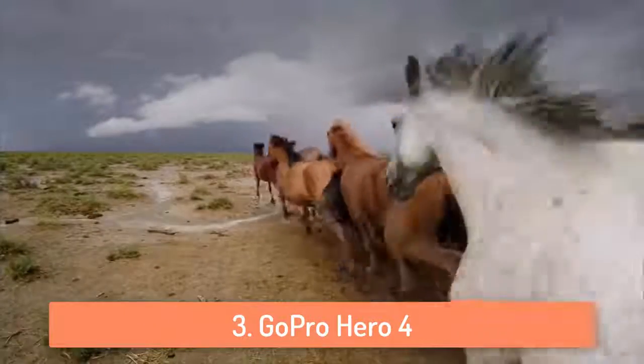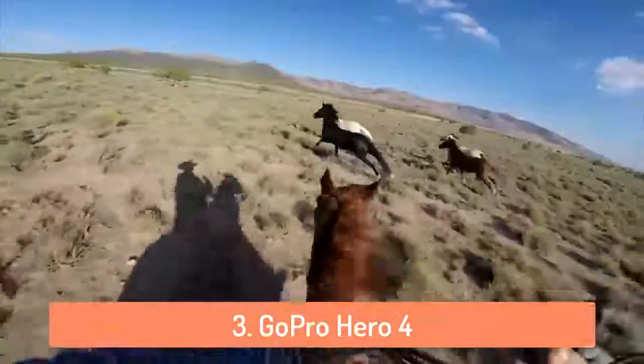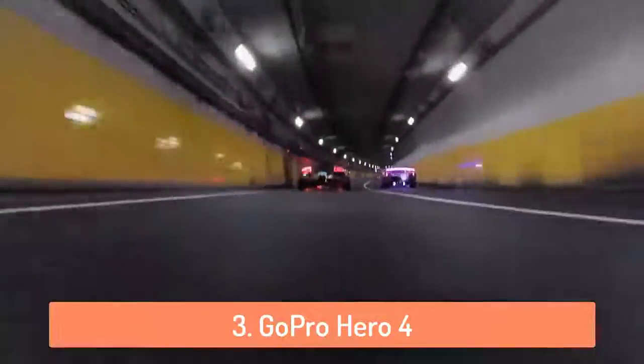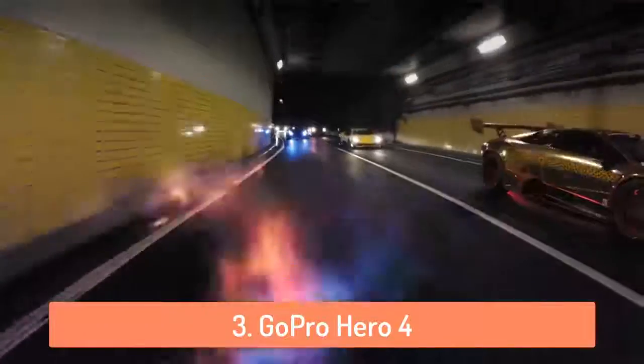What I like the most about the Hero 4 is the auto low light mode. Basically it changes frame rates based on lighting conditions for optimal low light performance, enabling you to move between bright and dark environments without having to adjust your camera settings.